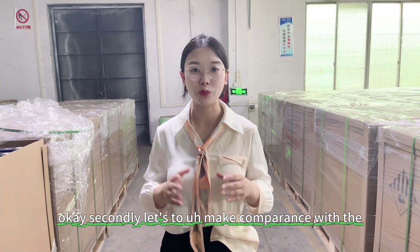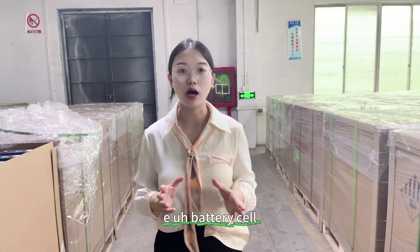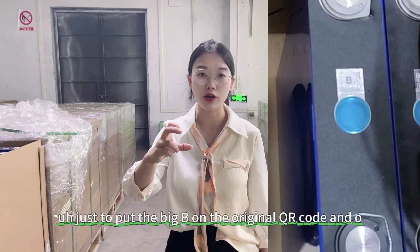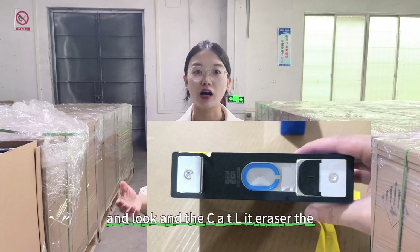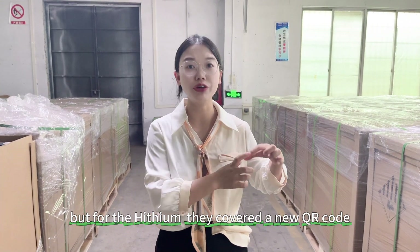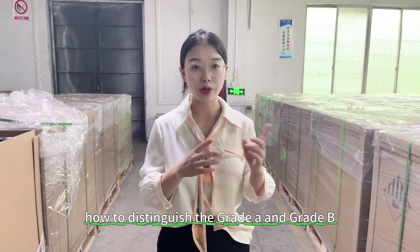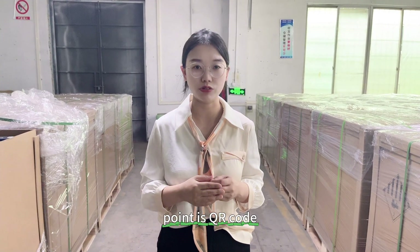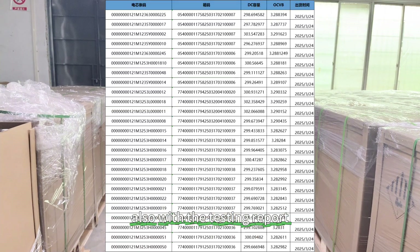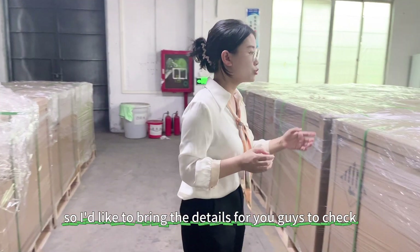Let's make a comparison between Grade-B and Grade-A of the Heisen 280Ah for your reference. Different companies have different rules for marking their Grade-B battery cells. Like EVE, they put a big B on the original QR code. CATL erases the original QR code — for Grade-B CATL there is no QR code on the cell. But for Heisen, they cover a new QR code over the previous QR code. So the most important point to distinguish Grade-A and Grade-B is the QR code. I was very shocked from the Heisen factory — the Grade-B Heisen 280Ah also comes with a testing report, making it very hard for customers to know what is Grade-A and Grade-B.